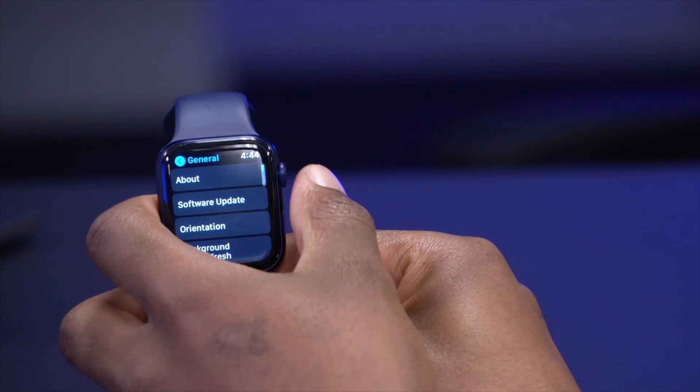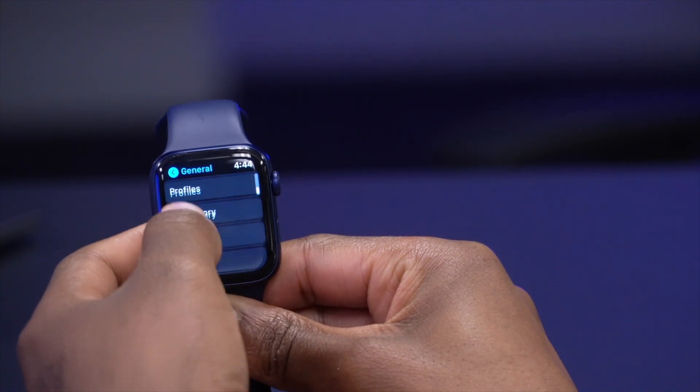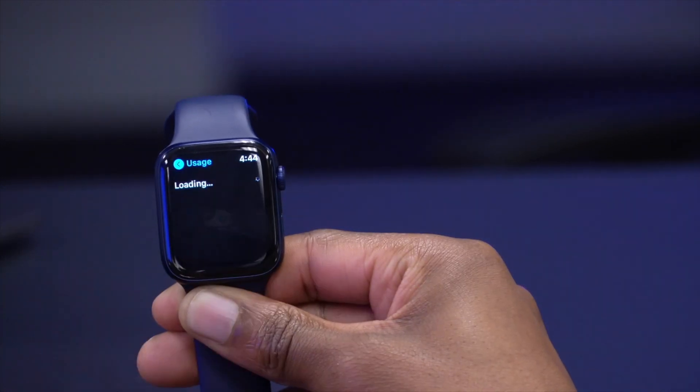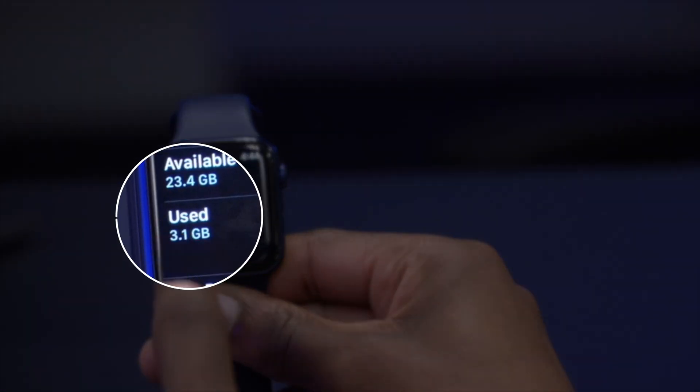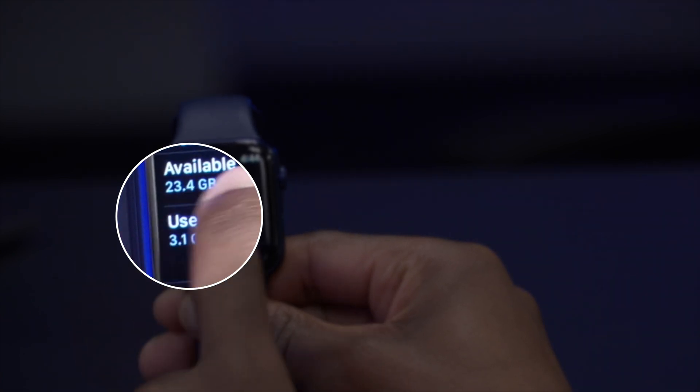In terms of how much space is being taken up by this update, if we go to Usage and see how much has been used, we can see it's using 3.1 gigabytes.